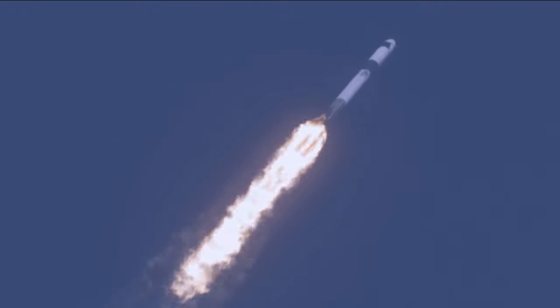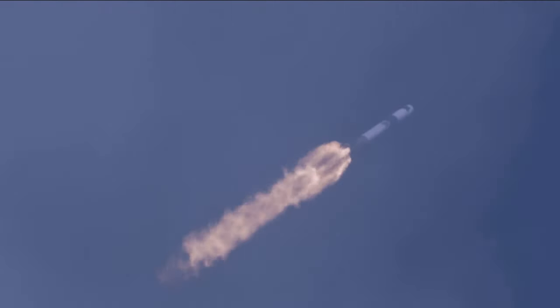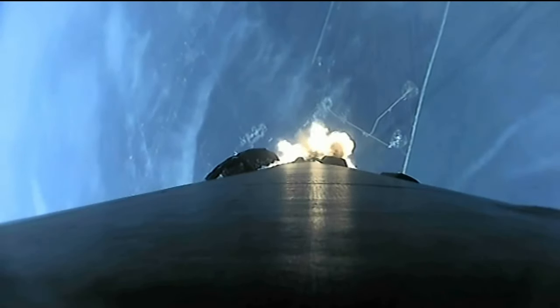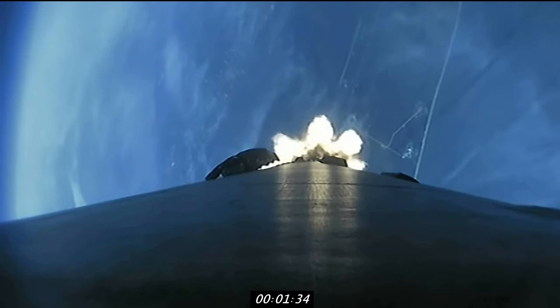So there we go, a couple of really important calls: supersonic, obviously exceeding the speed of sound, and then max Q — maximum aerodynamic pressure. That's from passing through an atmosphere that is still fairly thick while increasing speed dramatically. They throttle back slightly just to make sure that the vehicle can handle those loads, and then they'll accelerate back up.